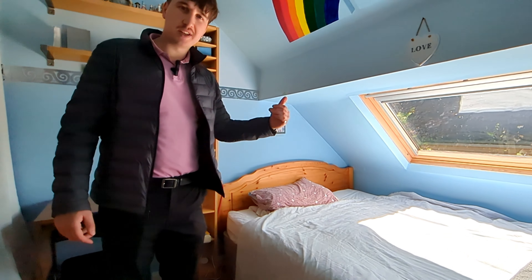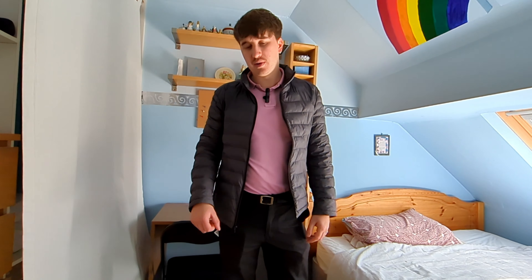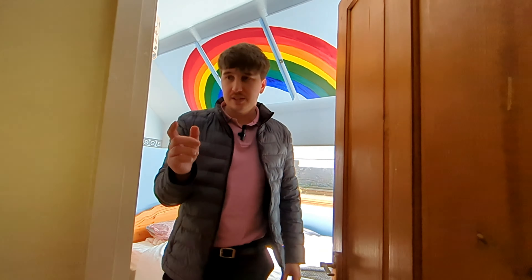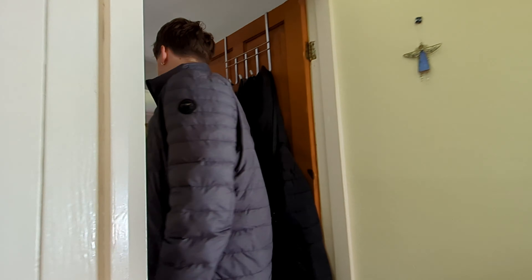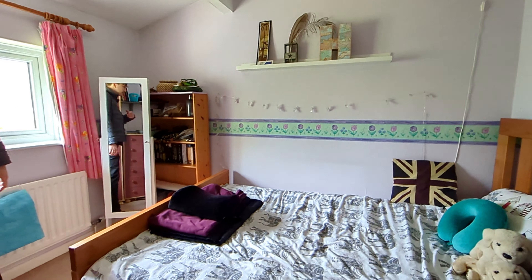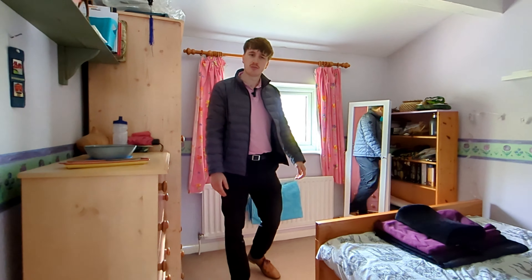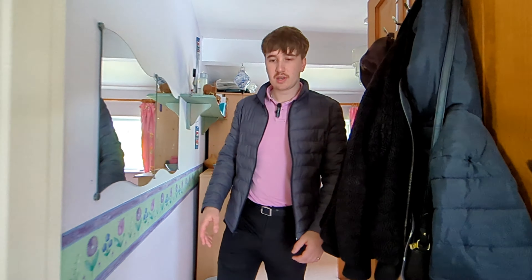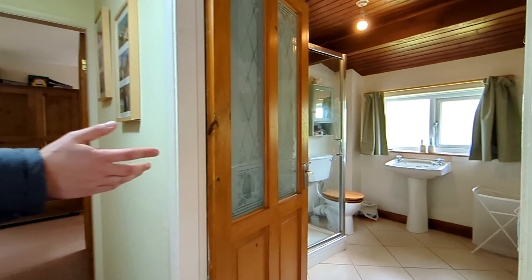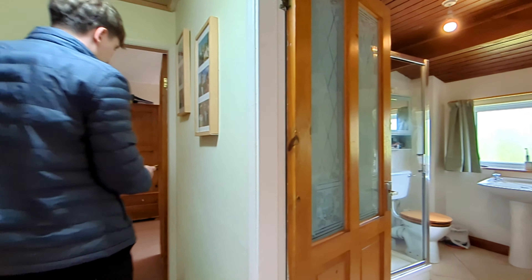Up we go. We've got two bedrooms here — both of these are doubles, so really nice size. As you can see, there's loads of light coming in through the window, and a nice bit of storage to my right. This is another nice double looking out onto the back of the property. Again, great size for storage — get your bed in here as well. Looking out onto the back is quite a nice outlook there as well.